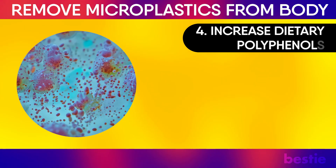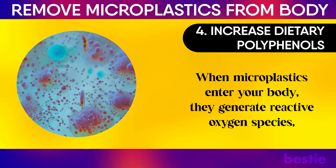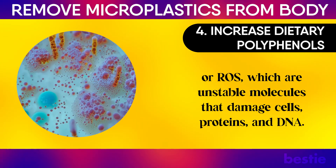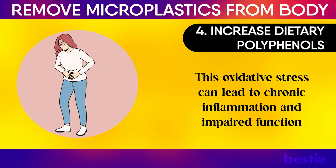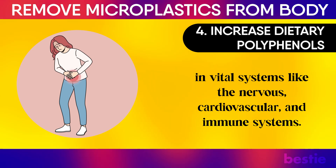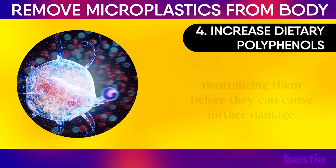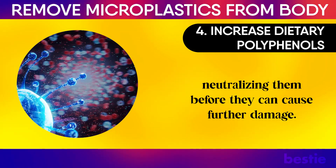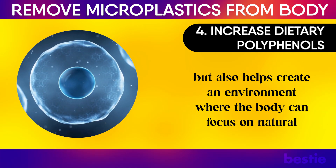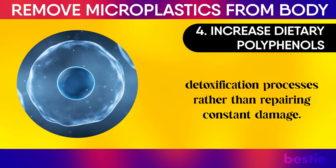4. Increase dietary polyphenols. When microplastics enter your body, they generate reactive oxygen species, or ROS, which are unstable molecules that damage cells, proteins, and DNA. This oxidative stress can lead to chronic inflammation and impaired function in vital systems like the nervous, cardiovascular, and immune systems. Polyphenols act as scavengers of these harmful ROS, neutralizing them before they can cause further damage. This antioxidant action not only protects existing cells but also helps create an environment where the body can focus on natural detoxification processes rather than repairing constant damage.